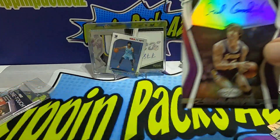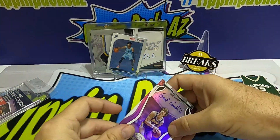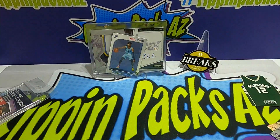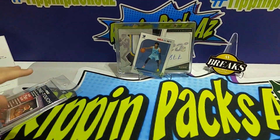Gail Goodrich — pretty cool Hall of Famer. That's all we got for the High-End Basketball. Like I said, we were able to get our hands on one so we grabbed it. Let us know what you guys think, make sure to smash the like button, go subscribe, put your notifications on, and go follow us at UrbanPacksAZ. Thanks for watching guys, see ya next time!